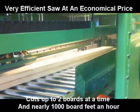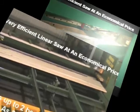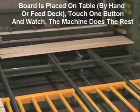The saw has the ability to cut two boards at a time, producing as many as 2,500 pieces in an 8-hour shift. The saw can either be fed manually by placing the boards on the tabletop by hand, or automatically using a bunk feeder and live deck.